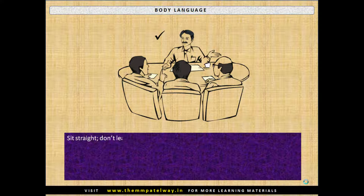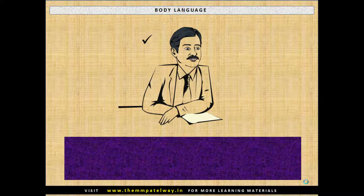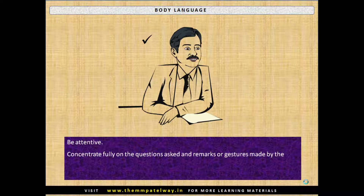Sit straight and don't lean back on the chair. At the same time, do not occupy a large space on the table. Put your folder on the table without spreading your hands on it. Show alertness and be attentive. Concentrate fully on the questions asked and remarks or gestures made by the interviewer — this shows your reflection, motion, and spontaneity.